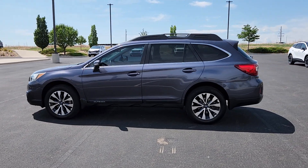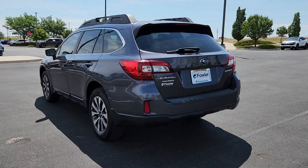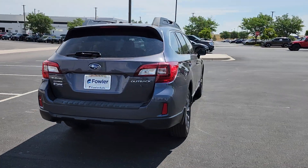Can you see yourself in the 2015 Subaru Outback? With less than 90,000 miles on the odometer, this vehicle stands out from the rest.